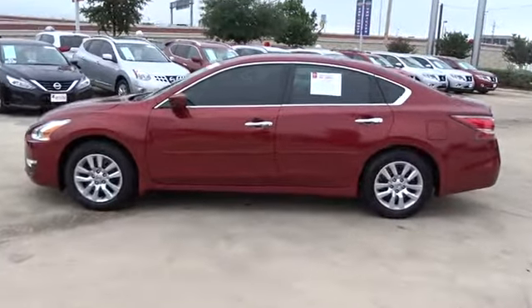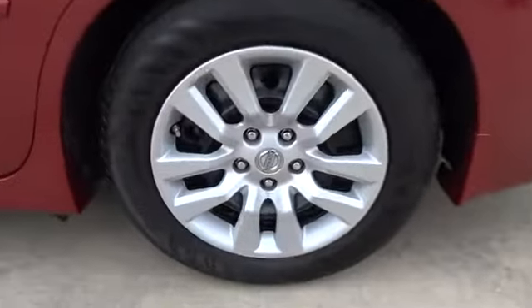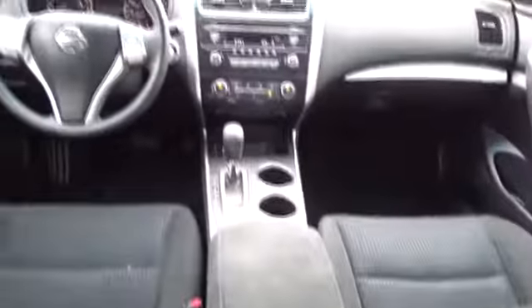Here are some of this vehicle's great options: stability control, traction control, anti-lock braking system, keyless entry, steering wheel audio controls, Bluetooth, power steering, and adjustable steering wheel.